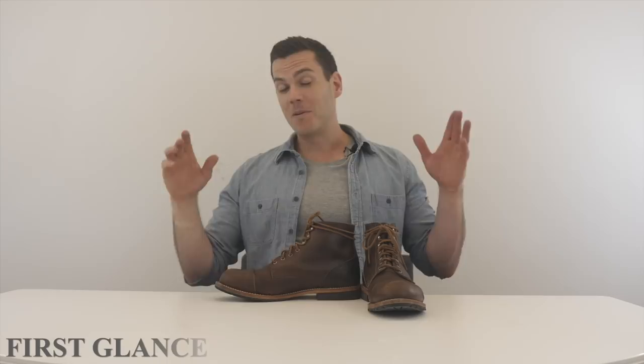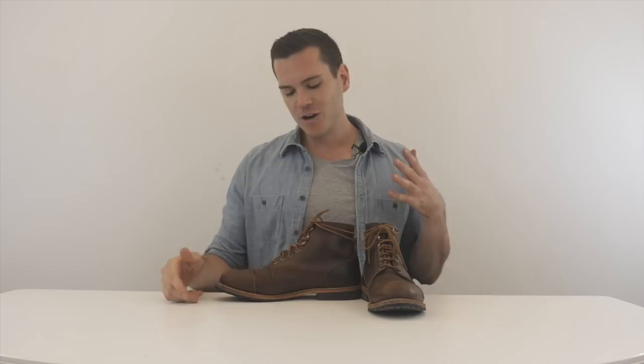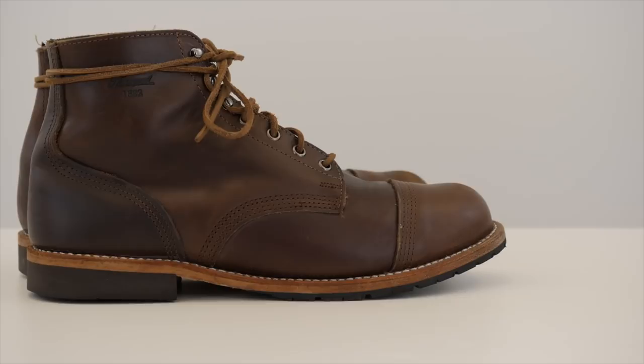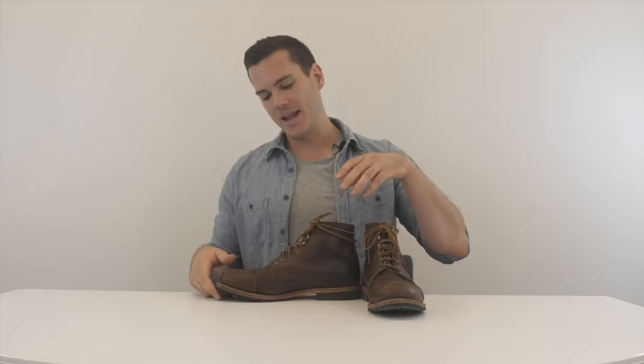One of the big differences between the Iron Ranger and this boot is that this is made from Chromexcel leather, which a lot of people are going to be really happy about. Chromexcel is a very beloved leather from Horween Leather Company — it's got a ton of oils and waxes in it. It's really common in higher-end men's boots; you see it in boots that cost $400 or $700 a pair like Viberg. It's very unusual to see it in boots that cost as little as these do.